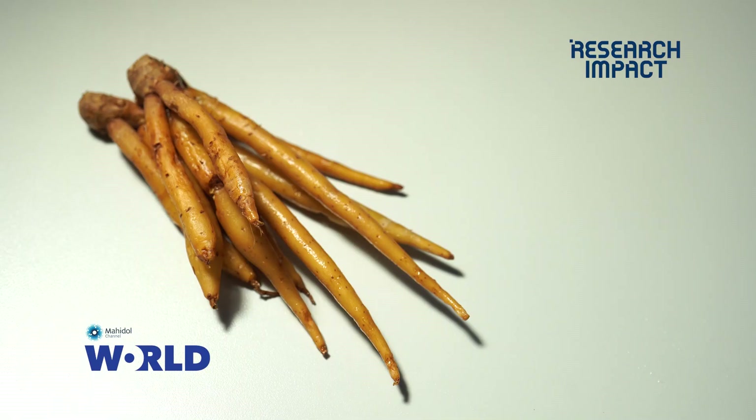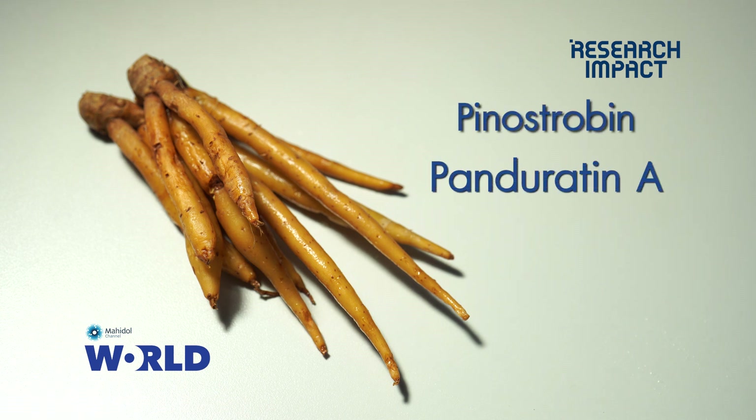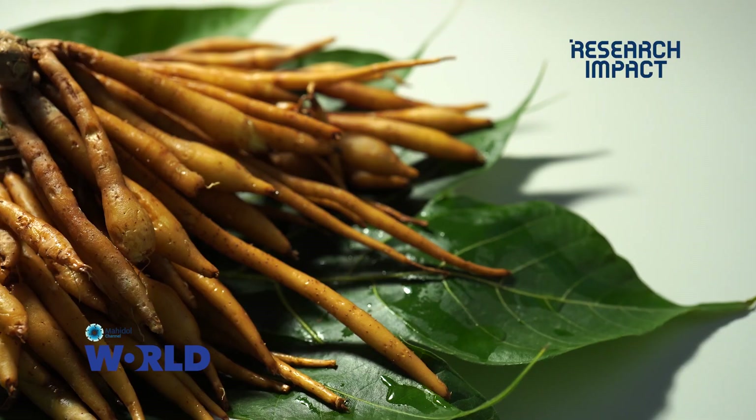We found two major active compounds derived from finger root extracts that are statistically showing the ability to cure the virus. The first one is Pinostropin and the second one is Panduricin A. These compounds and extracts showed 200% killing of the virus.